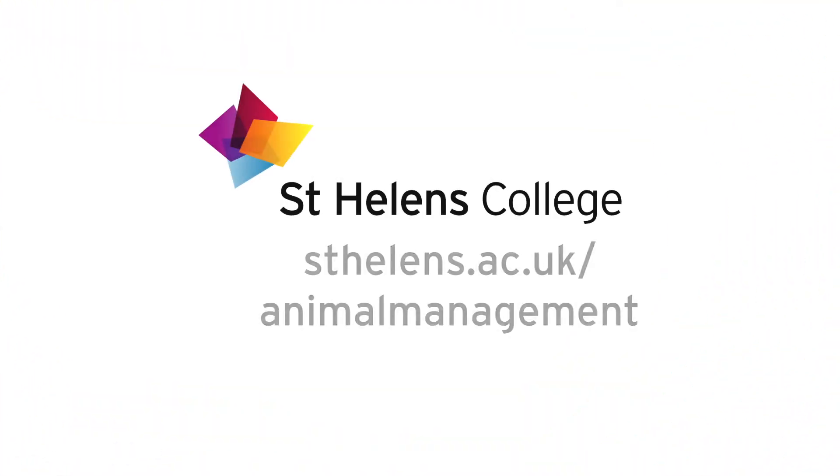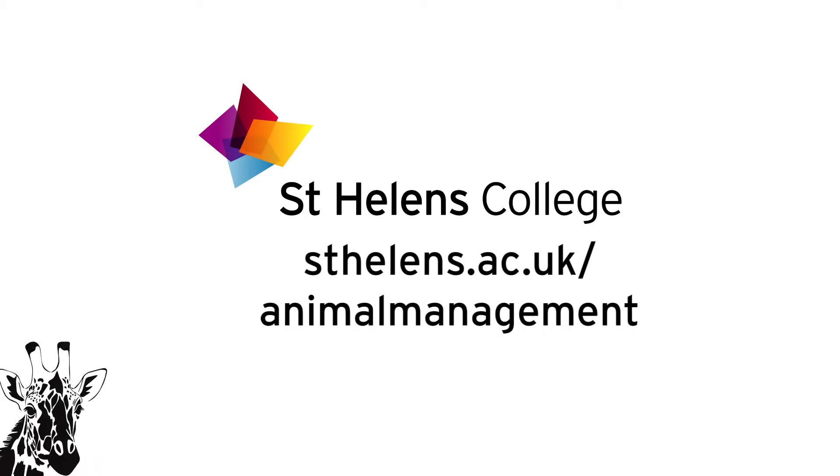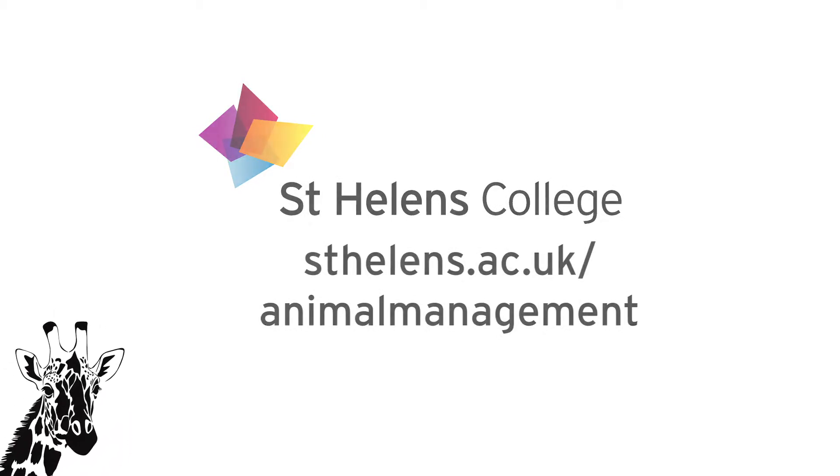Our course is really varied, really hands on, and we have lots of animals to work with. We look forward to seeing you in September. We'll see you in the next video.